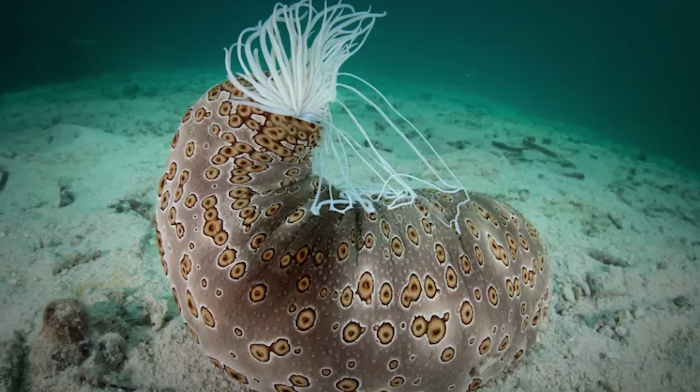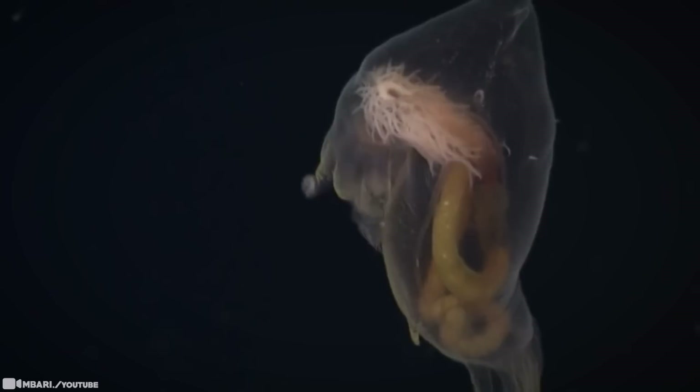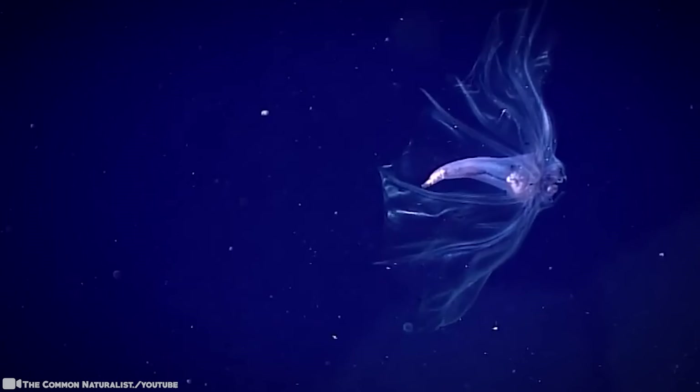All species of sea cucumber breathe with their butts, through specialized structures called respiratory trees — or butt lungs — to extract oxygen molecules from the water. Scientists have found it nearly impossible to track sea cucumber movements. As one scientist put it, they just don't want to be studied.